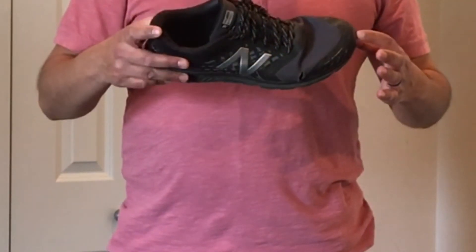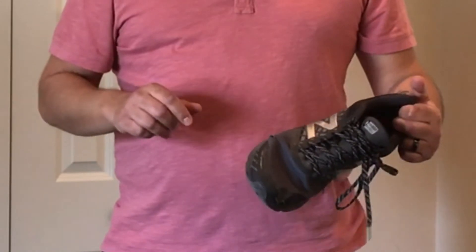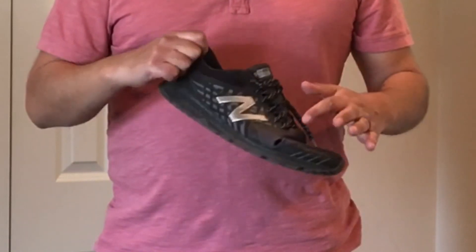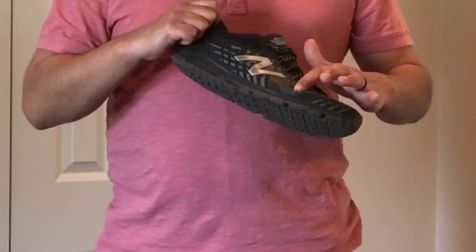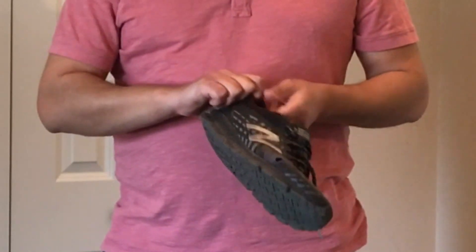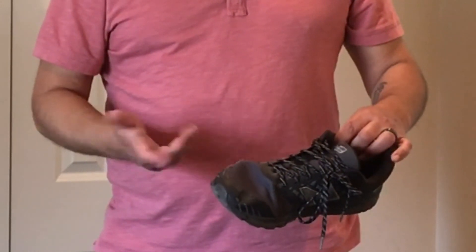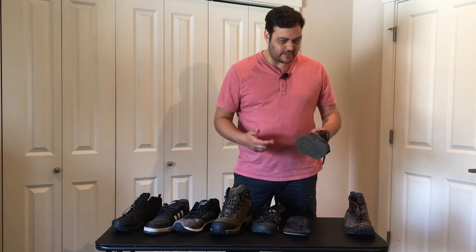These are the New Balance Nitrile. I bought these as my running and workout shoe, but they became my martial arts training shoe once I got the Asics. I wear these outside and you can see they're pretty beat up — the material failed, kind of ripped. I think this just happened because of how long I've had them, probably three years now. I probably won't buy another pair for that reason, but they are really comfortable, so maybe I'll get another pair.